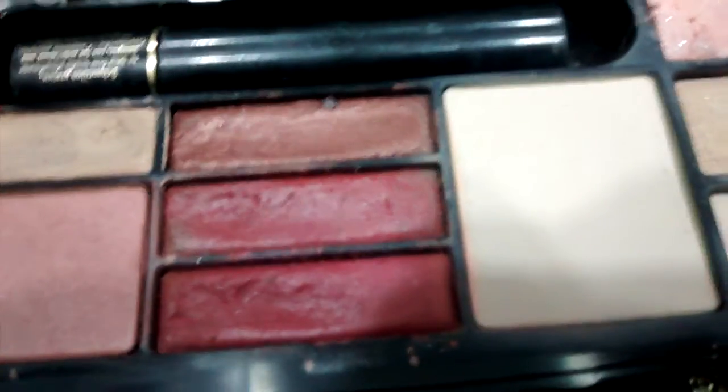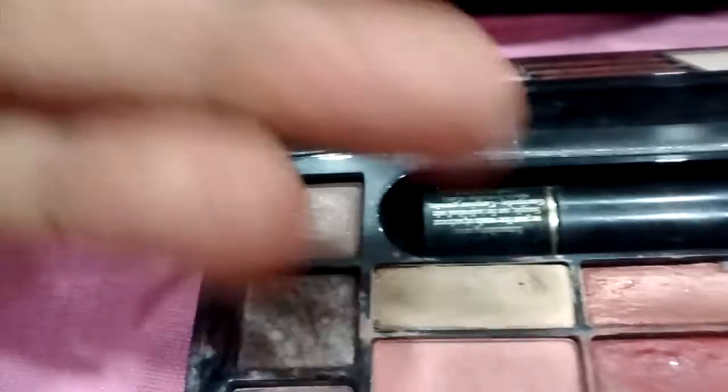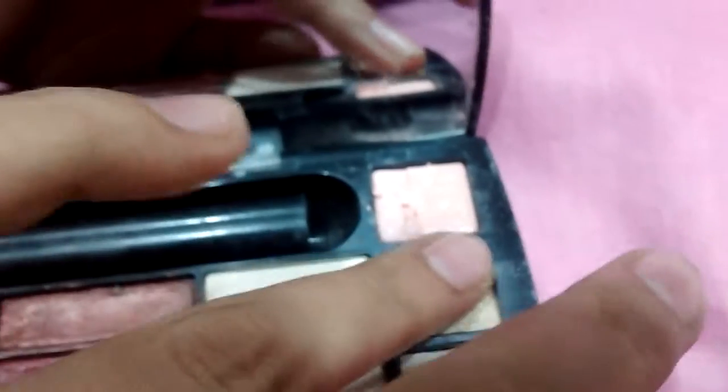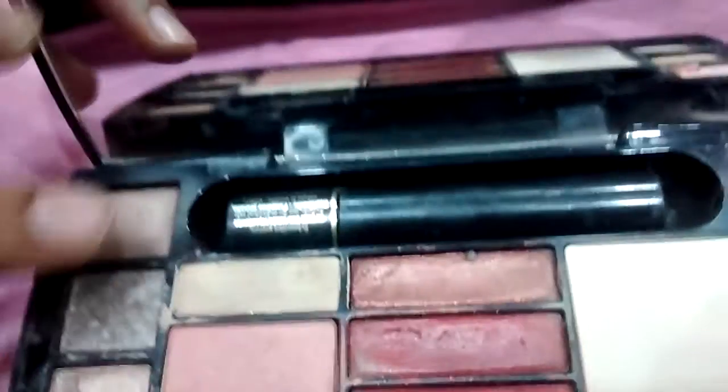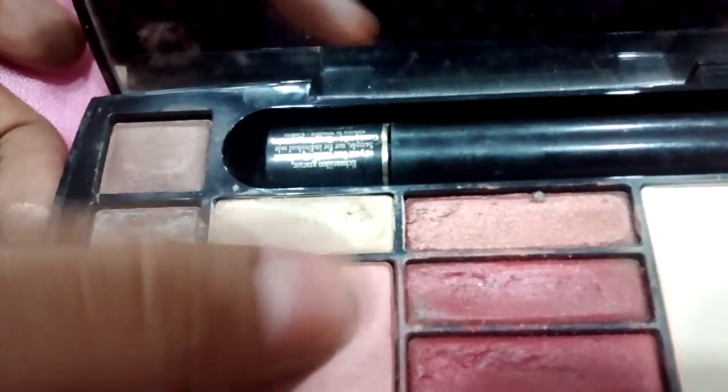And these two are basically amazing highlighters. So you need not worry about your contouring or highlighting when you have this kit. Let me swatch these colors for you — I'll swatch two from this side and two from that side. These are the two colors, and from this side I'll swatch the highlighter shades. It's so pigmented and so nice. This is how the highlighter and contour shades look. And this is the swatch of the blush.